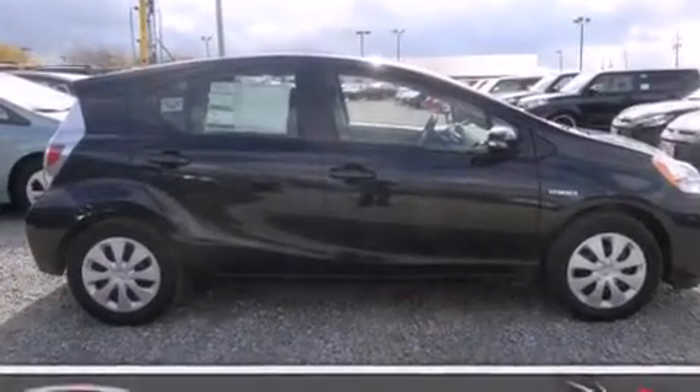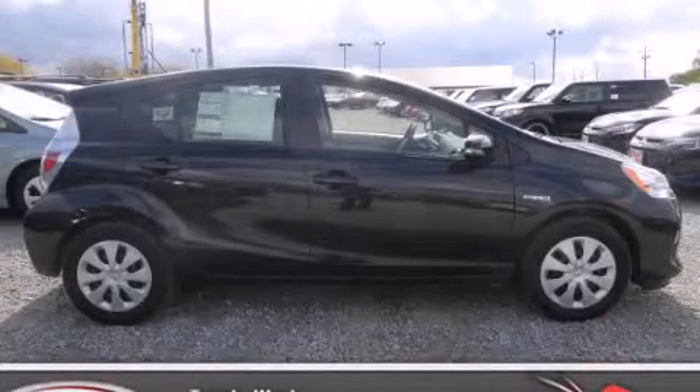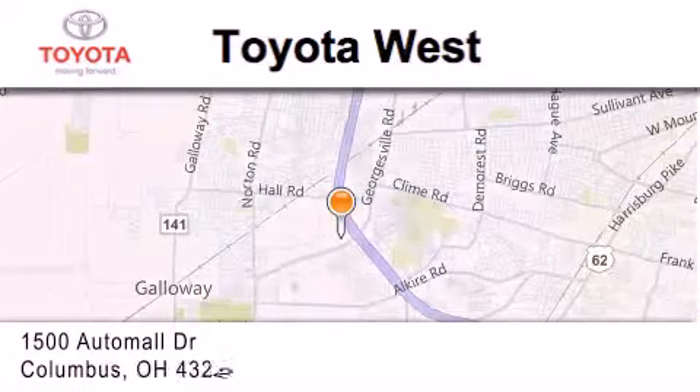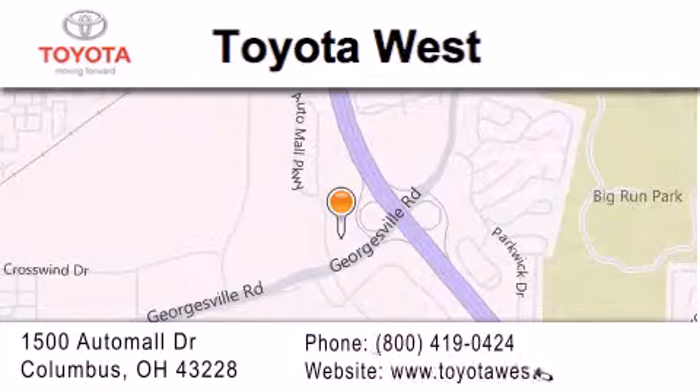Contact us today and schedule your opportunity to see this vehicle in person. Toyota West is located at 1500 Auto Mall Drive in Columbus. Our goal is to exceed all of your expectations to ensure that you'll return for future visits.